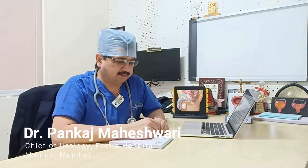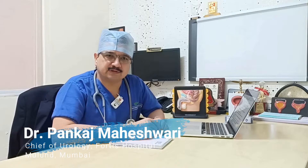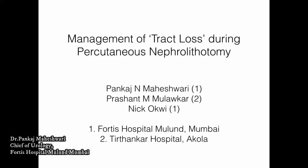Good morning friends. I am Dr. Pankaj Maheshwari, Senior Consultant and Chief of Urology at Fortis Hospital Mulund. Today I will be presenting on the Management of Tract Loss During Percutaneous Nephrolithotomy. This study was conducted at Fortis Hospital Mulund, Mumbai, India and Thanthankar Hospital, Akola.